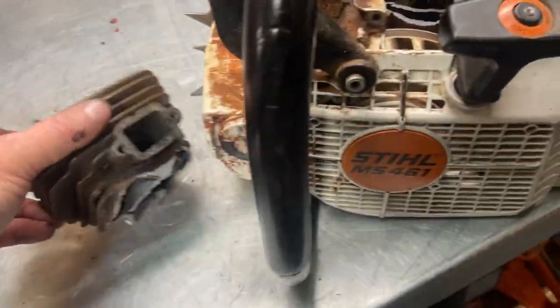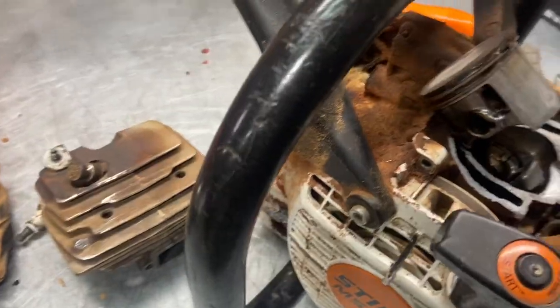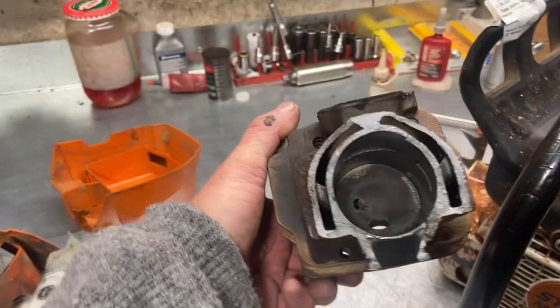We'll keep this on display. These guys use these pretty hard — this thing's probably got a good season or two on it, so it's done. It's toast, definitely. The crank's probably not that great either. All this damage probably got into the bearings. But anyway, that's just a quick view of a damaged 461 — isn't that something.